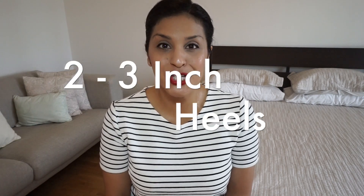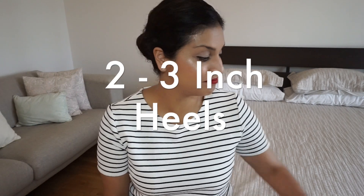Tip number seven: for the ladies, wear two to three inch heels. Simple black or dark navy shoes — you don't want patent leather, shiny red, brown, white, or any other color. You just want black or dark navy shoes with a small heel. You don't want to walk in there with four or five inch heel platforms. They're looking for simplistic and neat — two to three inches max.